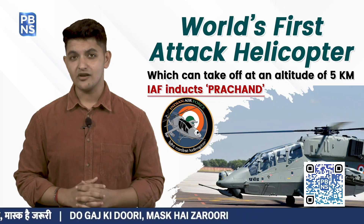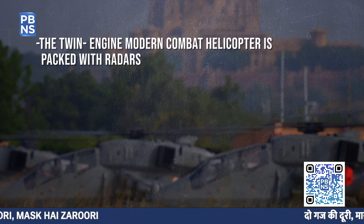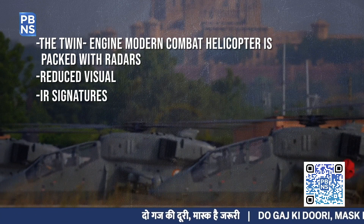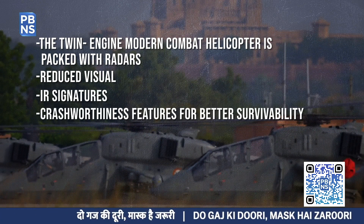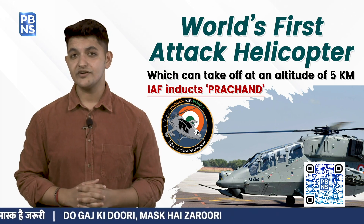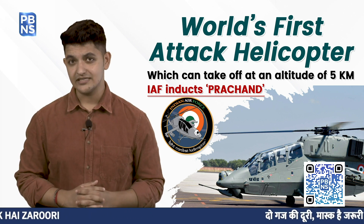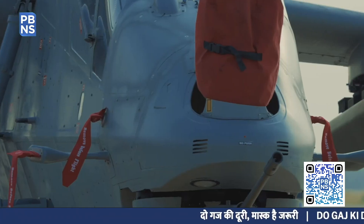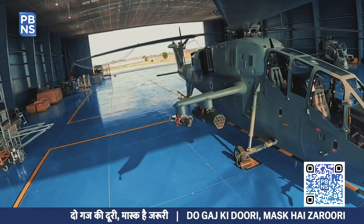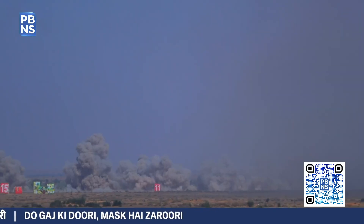Equipped with futuristic technologies and stealth features, the twin-engine modern combat helicopter is packed with radars, reduced radar and infrared signatures, and crash-worthiness features for better survivability. The helicopter also has a countermeasure dispensing system that protects it from enemy radars and infrared seekers of enemy missiles. Its weapon systems include a 20mm turret gun, 70mm rockets, and an air-to-air missile system, making it a potent combat machine.